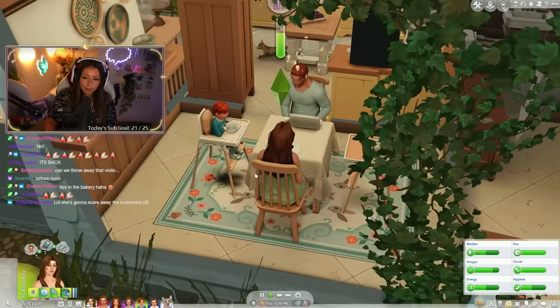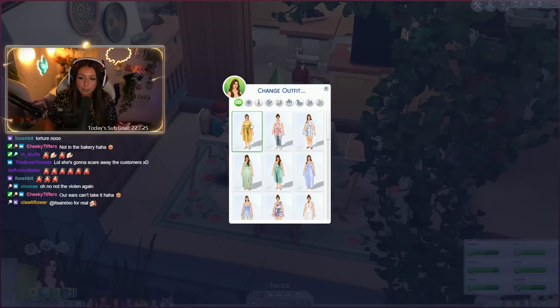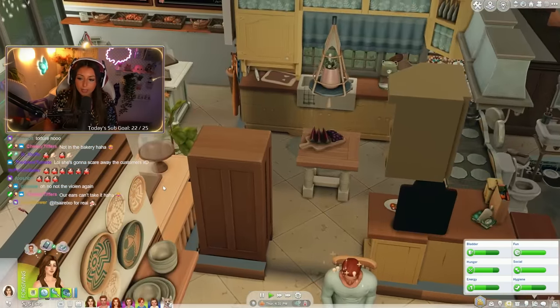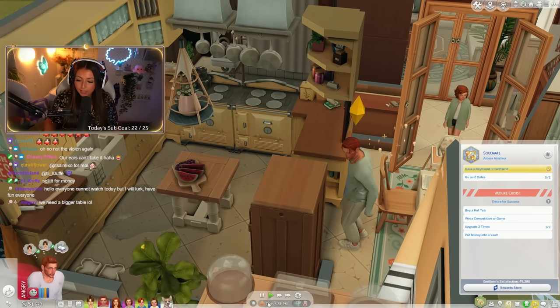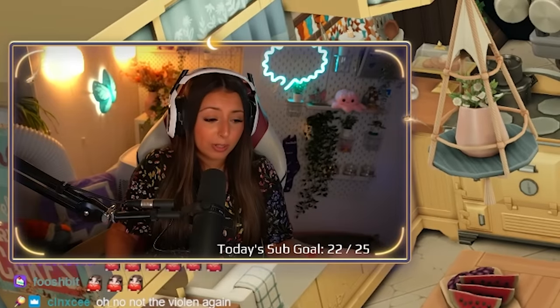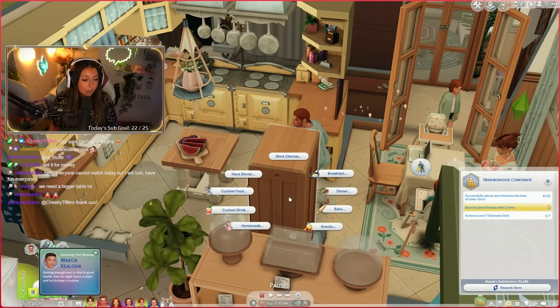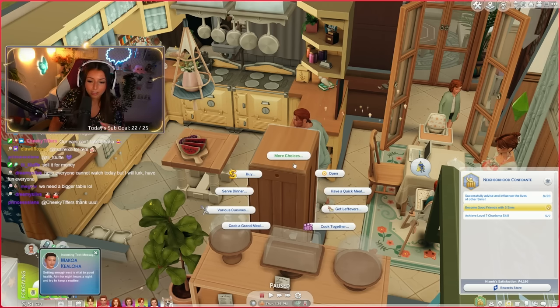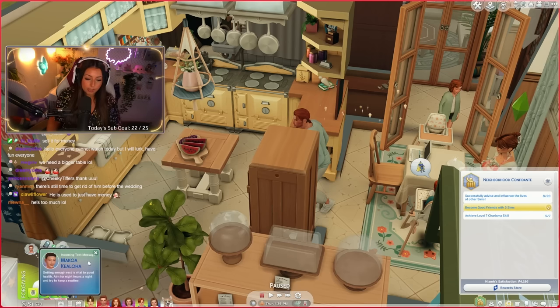We need to have Niamh start making food to sell. It's a bit late to open the bakery, but hey, better late than never. We're going to have Emiliano repair the sink - what is he pissed off about? He's pissed off over the fact that he's not making money. Well, you're the one who wanted to quit your job! He literally said in the last episode, 'I'm done with my job, I want to become a freelance worker.' And now he has a freelance job and he's like, I want a vault, I want a hot tub. This man is deluded. We're going to make a square bread loaf.